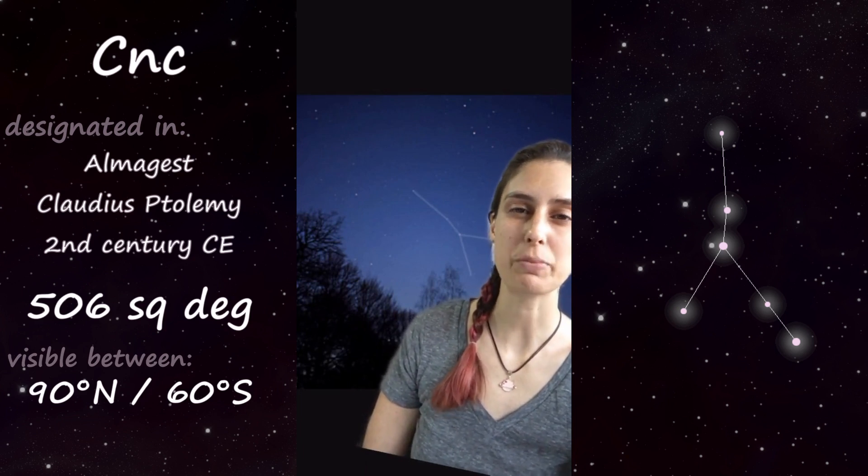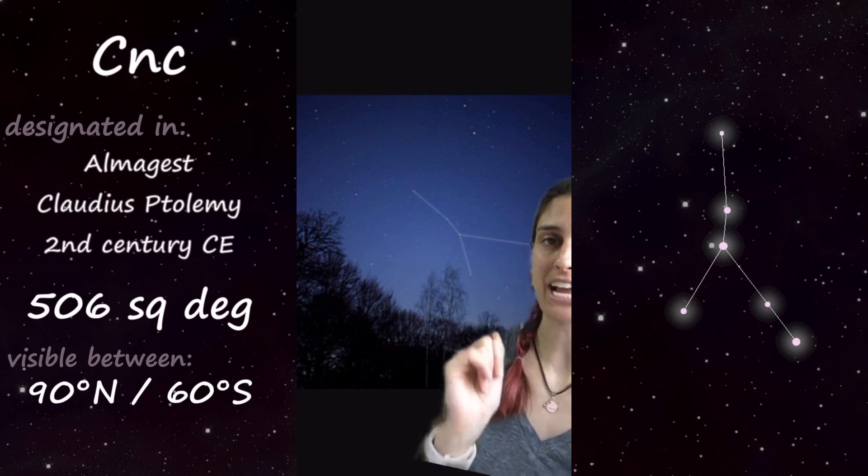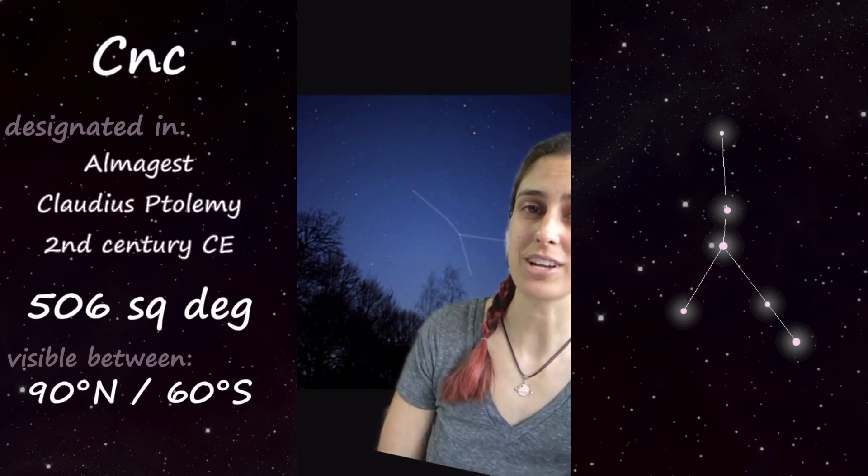It's a medium-sized constellation, but relatively dim — in fact, the second dimmest of the zodiac constellations. This star here, Beta Cancri, is its brightest star, and it's only magnitude three and a half.